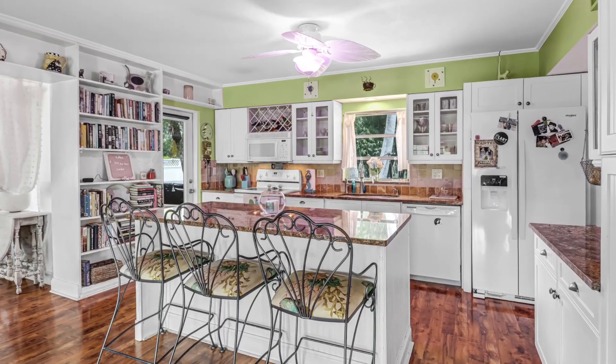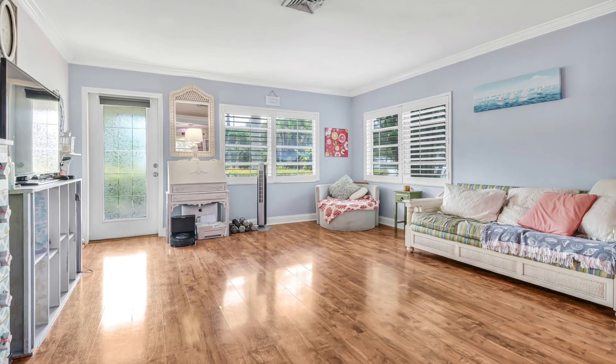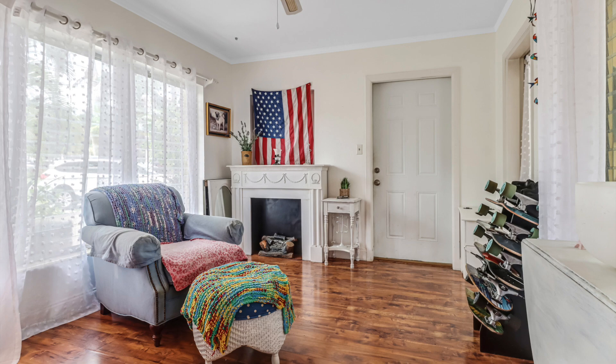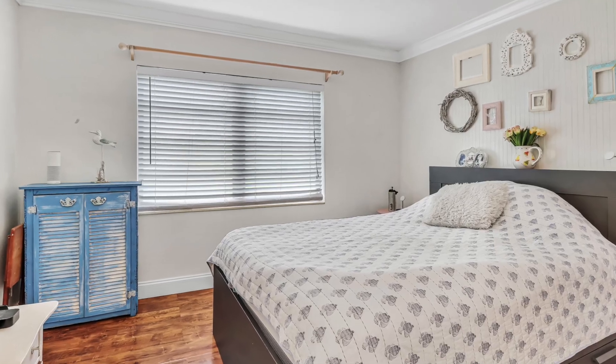The floor plan is open and spacious and is very efficient with no wasted space. This is a wonderful opportunity to live in an incredible neighborhood with no HOA fees, generate excellent rental income with an Airbnb, or build your dream home.